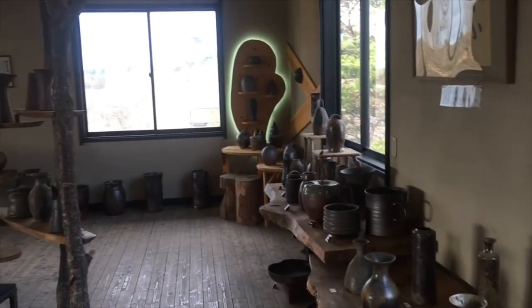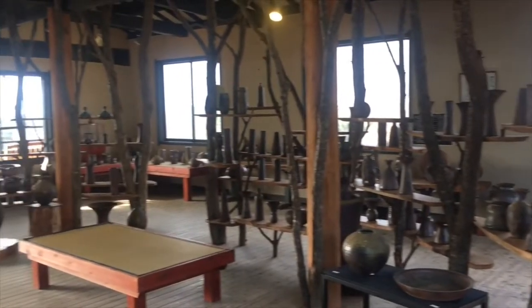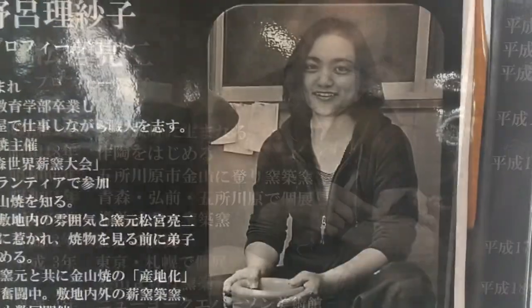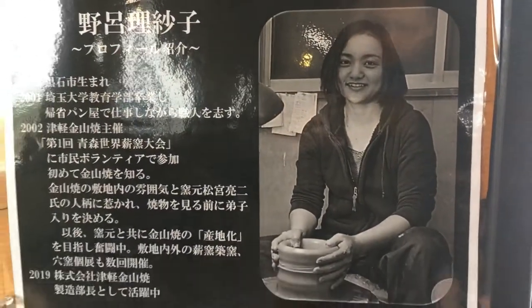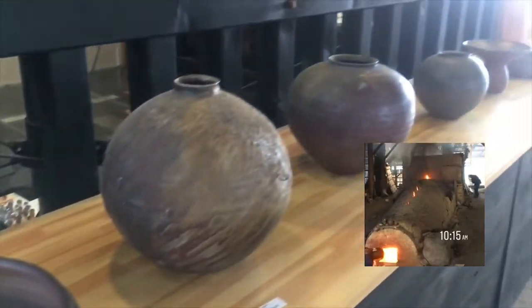The second floor of the gallery is the Artist Haven, where you can find intricate artworks from the master potter Ryoji Matsumiya and the studio manager Rizako Noro. The artworks were fired from Anagama kiln, from small to bigger pieces with unique designs.